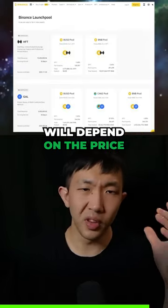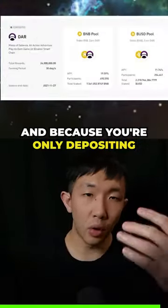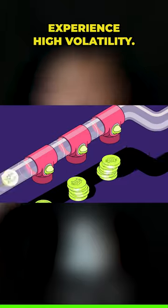The performance of launch pools will depend on the price performance of the specific project token. And because you're only depositing stablecoins and large caps on these platforms to farm, your initial investment won't experience high volatility.